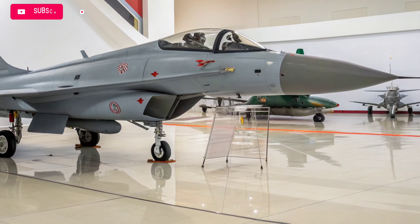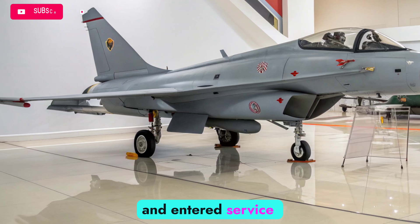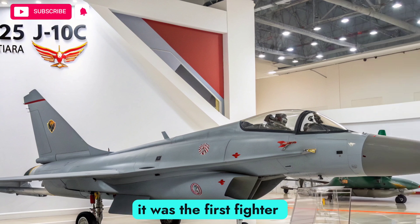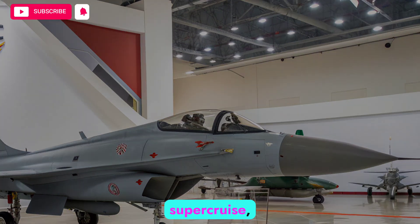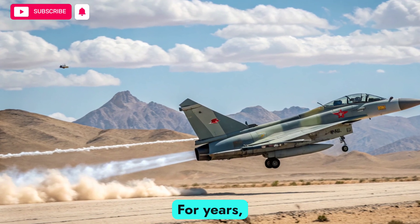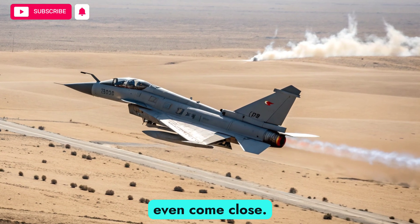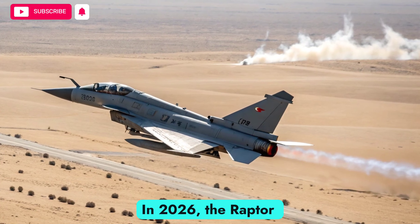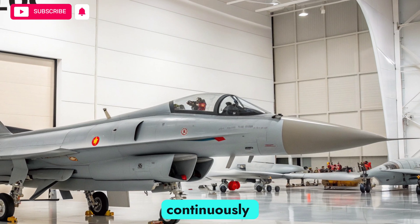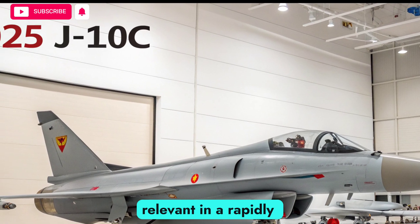The F-22 Raptor made its first flight in the 1990s and entered service in the mid-2000s. Designed to give the United States unmatched control of the skies, it was the first fighter to combine stealth, supercruise, advanced avionics, and extreme agility in a single platform. For years, adversaries around the world have tried to match its capabilities, but very few have even come close. In 2026, the Raptor is still flying — not because it is outdated, but because it has been continuously upgraded with new technologies that allow it to remain relevant in a rapidly changing battlefield.